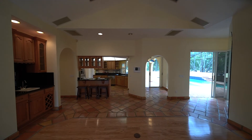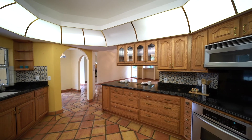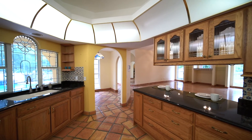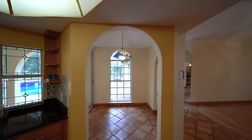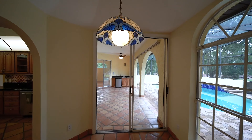The kitchen features Spanish-style tile flooring, stainless appliances, granite countertops, mosaic backsplash, and a stained glass window above the sink overlooking the pool area. Just off the kitchen, you will find a dinette area with sliders leading to the pool.